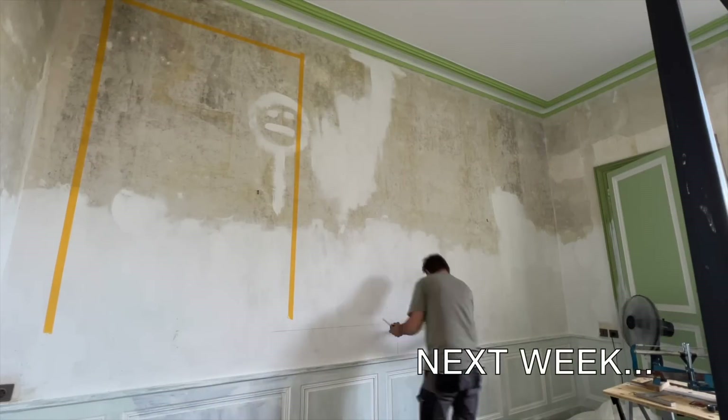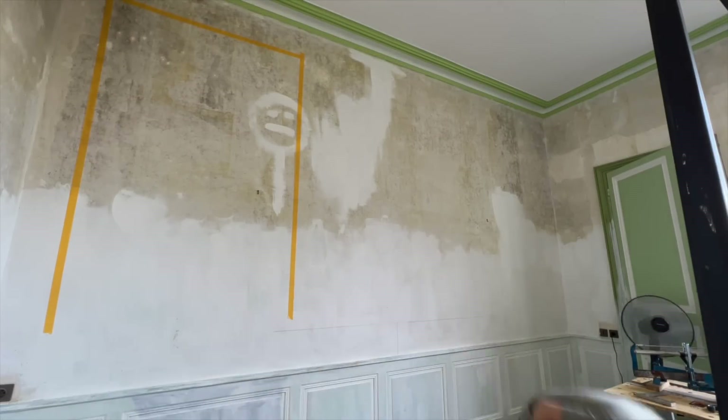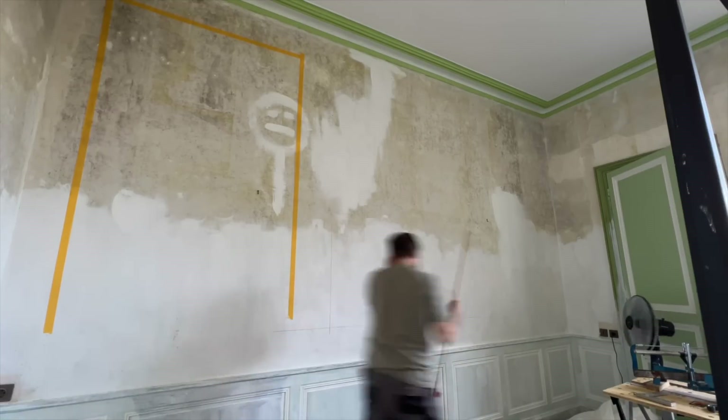Join us next week as Lincoln attempts to complete another project I gave him for the guest room. Bye!